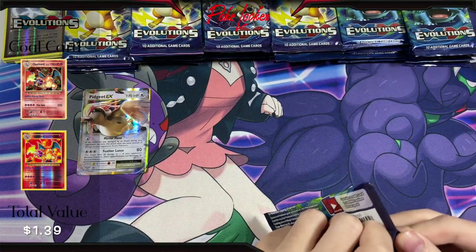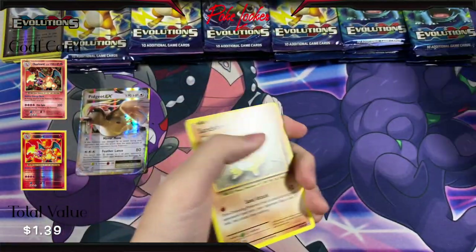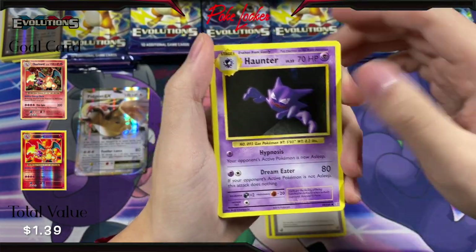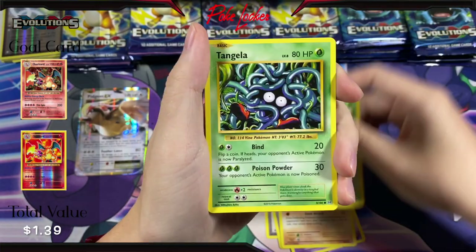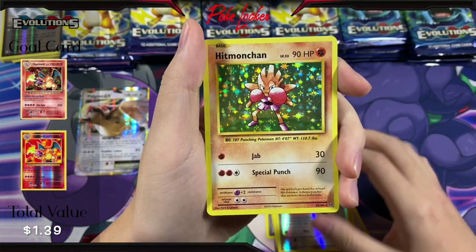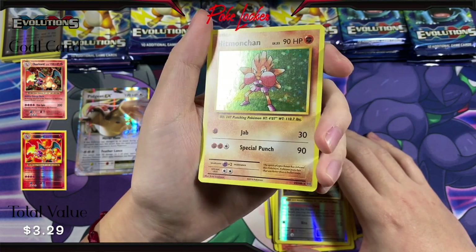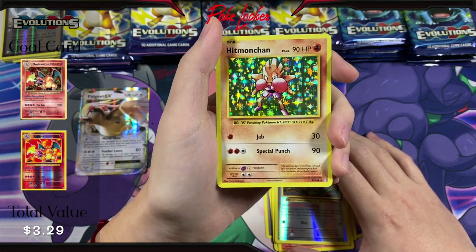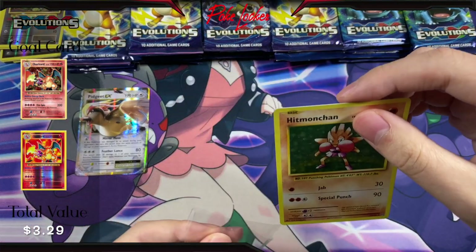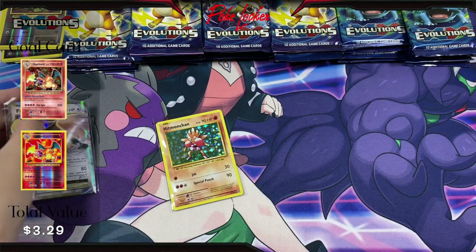Pack number three. Here is the code card. We have Slowbro Spirit Link, Pokédex, Haunter, Sandshrew, Weedle, Tangela, Ponyta, Doduo, Reverse Holo Rattata, and a Hitmonchan Holo. Wow, look at that — have not pulled this card so far, so that is pretty awesome. Definitely going to go towards my master set that I am trying to complete. Pretty awesome looking card, and I'm actually going to go ahead and sleeve up all the hits that we get — all the holos and full art EXs and all that.